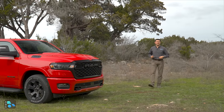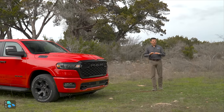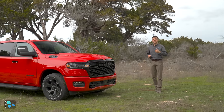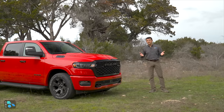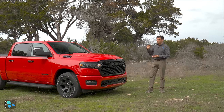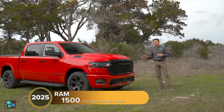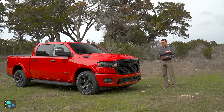When Ram launched the 5th generation 1500 a number of years ago, I said it was my favorite half-ton truck. But a lot has changed since then. General Motors finally gave their trucks the interior they always deserved. We have a significantly refreshed F-150 with a lot of different drivetrain options, and of course the new Toyota Tundra with an available hybrid system — something still not offered on this Ram 1500. But for 2025, Ram has made some pretty significant changes. Are they enough to put this back at the top of the list? Let's find out.